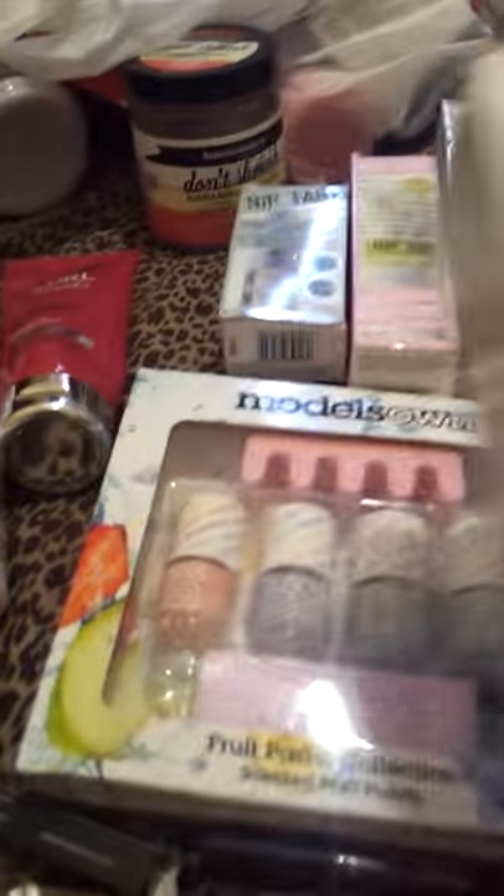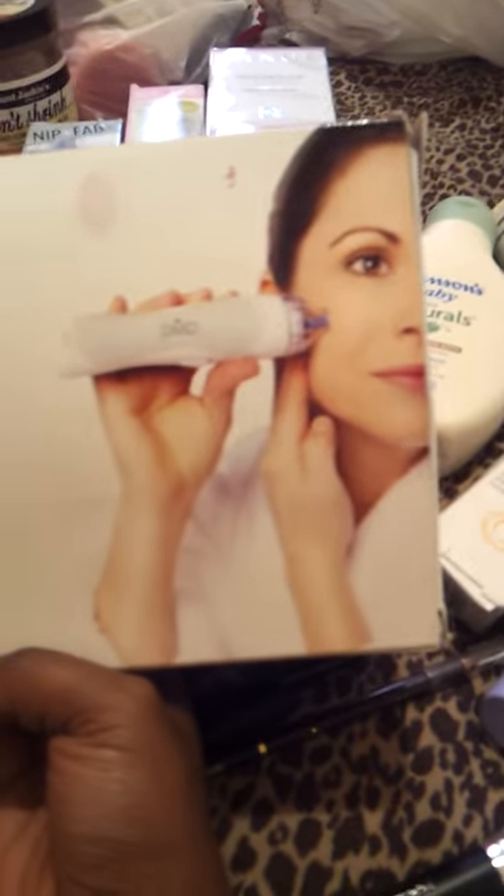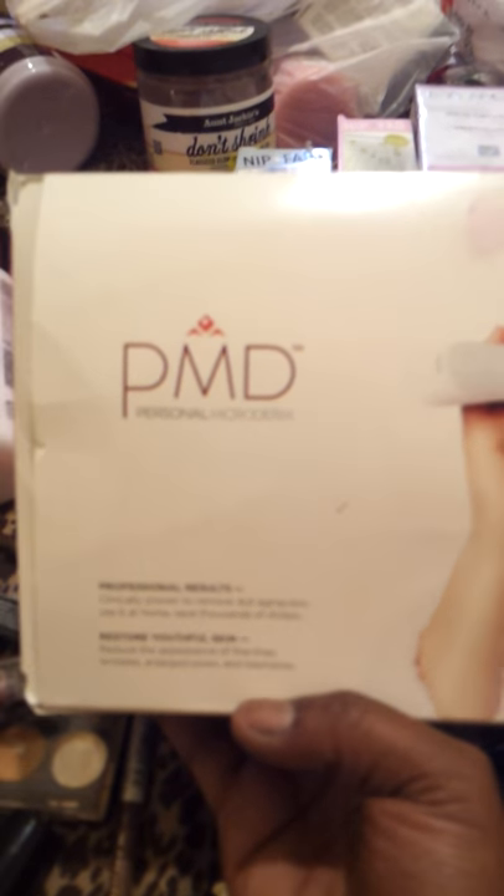I also bought myself a PMD for my birthday - my birthday was in April. I treated myself and I'm very happy about that. I've tried it twice so far but I haven't been using it much. I'll be using it more when I have time, because time is something I haven't got much of right now.